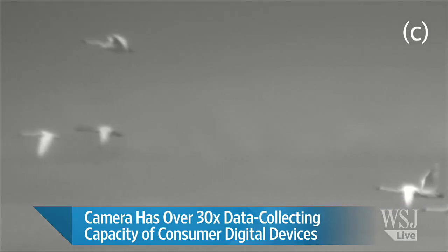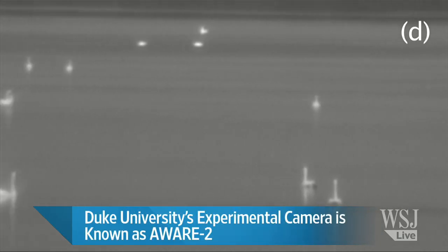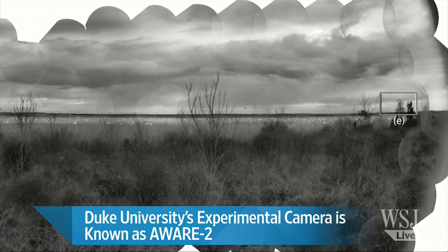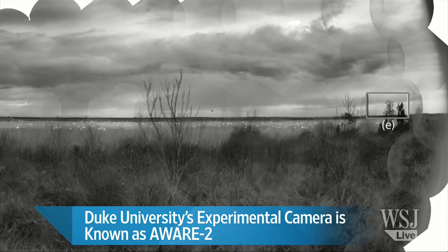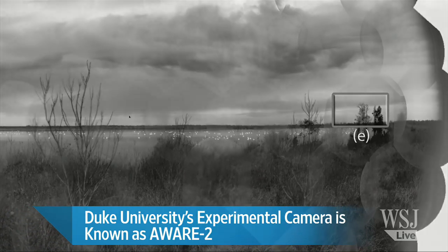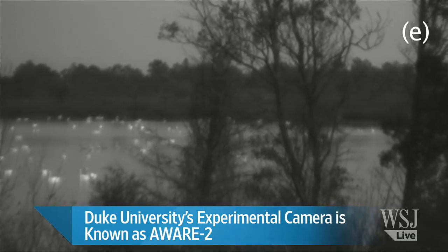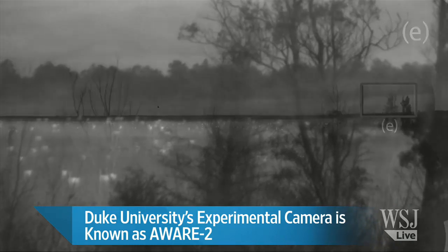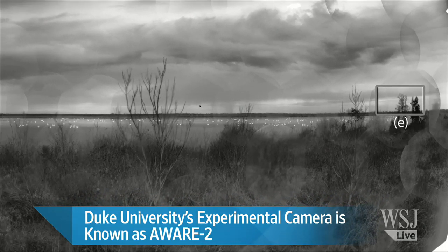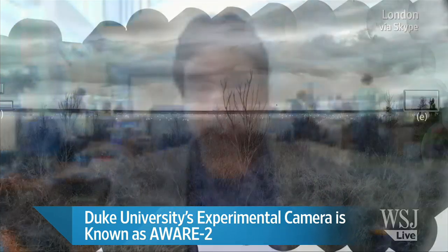This is going to change the way photography and even videography takes place. This camera can take both video images, as well as — if you extract a still from it — it's a very powerful still camera. Now, the way we do photography today is you try and find something in a scene that you think is worth photographing. You point your camera lens at it and click the shutter. With this camera, you would just take a picture of the entire scene, and later on you download it to your computer and use software to home in on any area of this entire wide-angle landscape and crop whatever you think is a good picture.